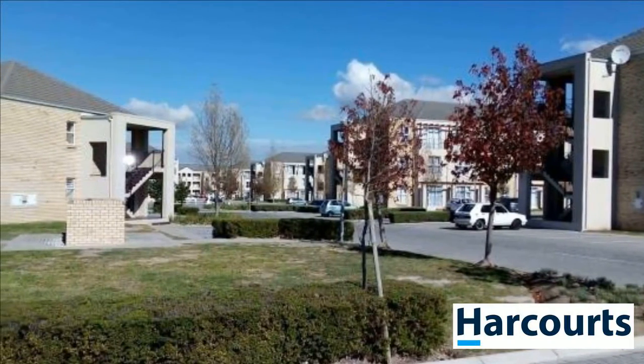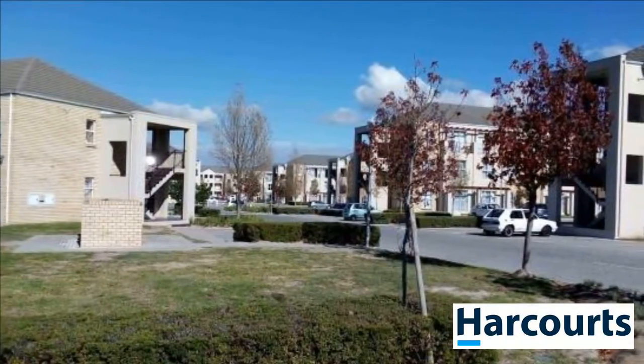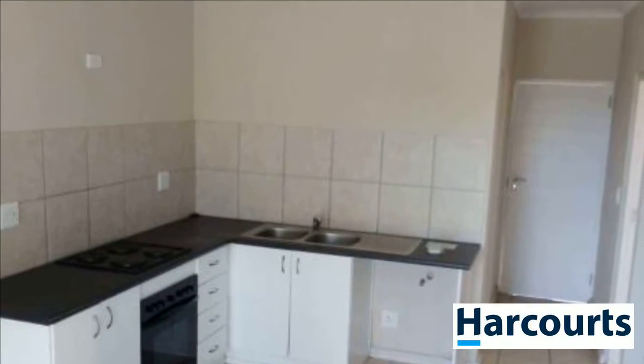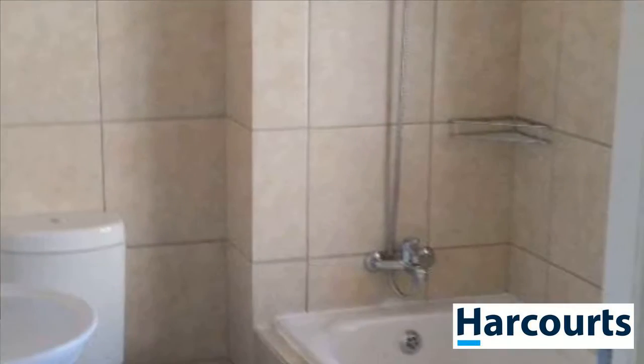The flat is tiled throughout and has built-in cupboards in both bedrooms and the kitchen. Open plan lounge and kitchen. The lounge leads to the communal garden but does offer some privacy due to the flat being a corner unit. Full bathroom with a shower in the bath.